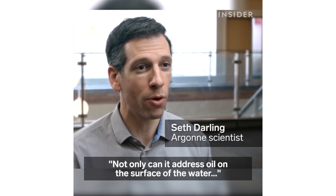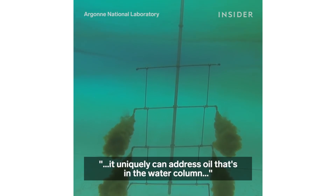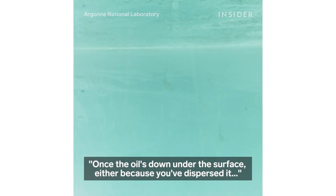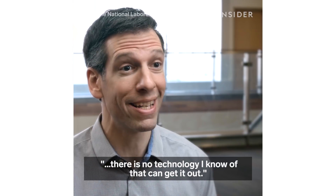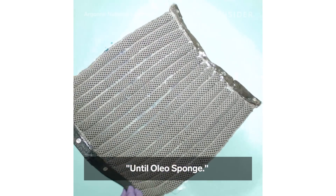Not only can it address oil on the surface of the water, it uniquely can address oil that is in the water column — a cloud of oil droplets down beneath the surface of the water. Once the oil is down under the surface, either because you've dispersed it, due to natural weathering of the oil, or because it started out down there in the first place, there is no technology I know of that can get it out — until Oleosponge.